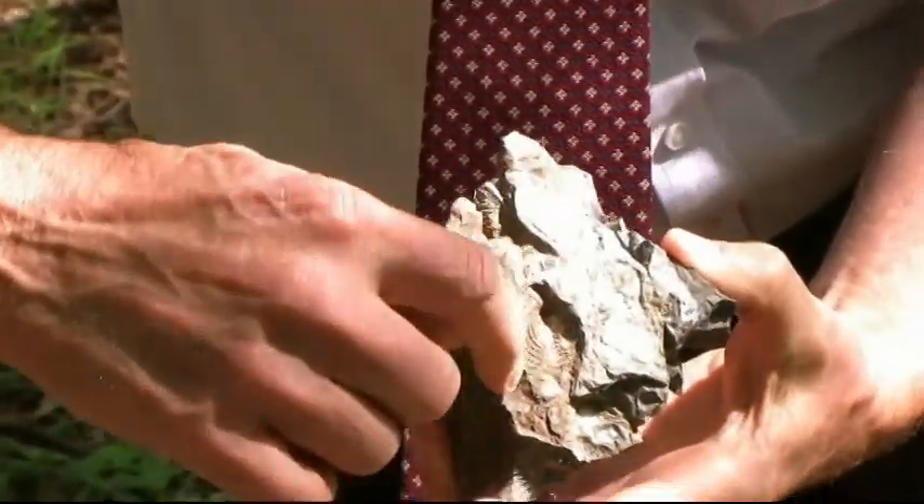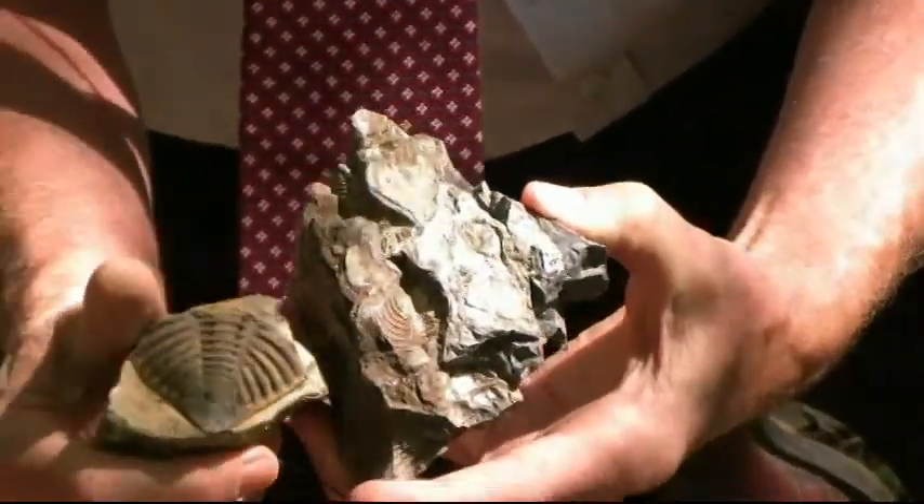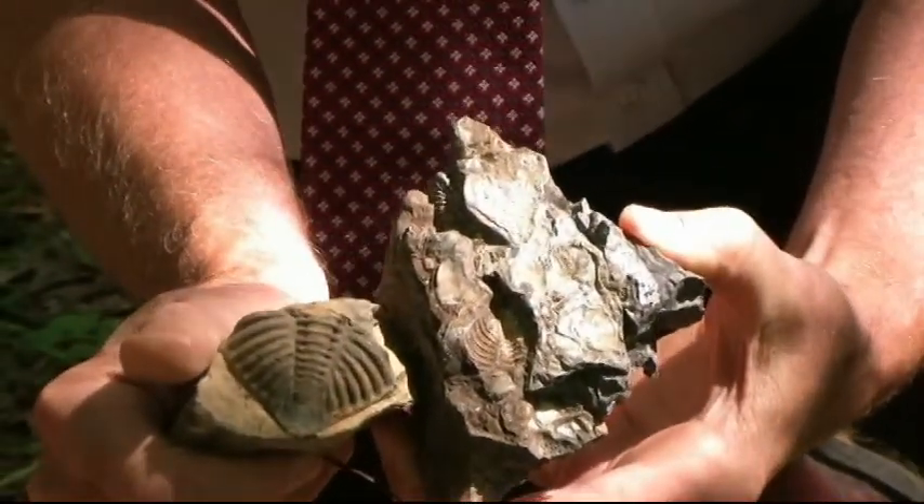Can you see here in the sunlight this little shape going like that? There's a larger piece of the same thing — there it is. That's the tail of a trilobite.